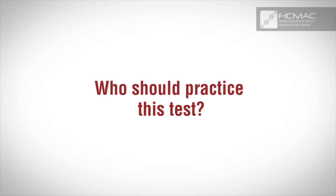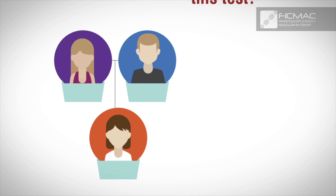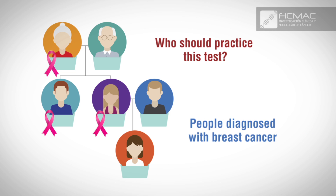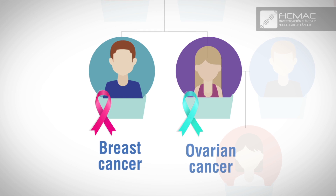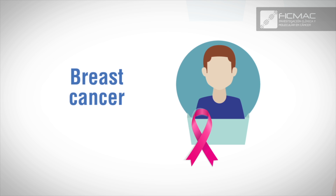Who should take this test? You should take this test if: you have first-degree consanguineous relatives that have been diagnosed with breast cancer at the age of 50 or under; you have three or more first or second-degree consanguineous relatives that have been diagnosed with breast cancer regardless of the age of diagnosis; you have a combination of first and second-degree consanguineous relatives who have been diagnosed with breast cancer or ovarian cancer; or you have a male relative that has been diagnosed with breast cancer.